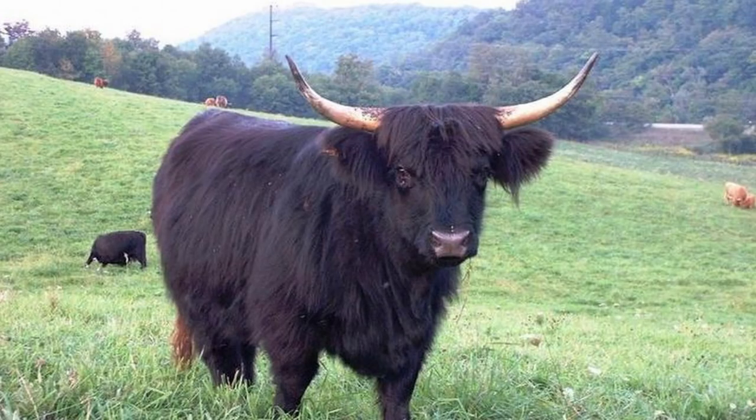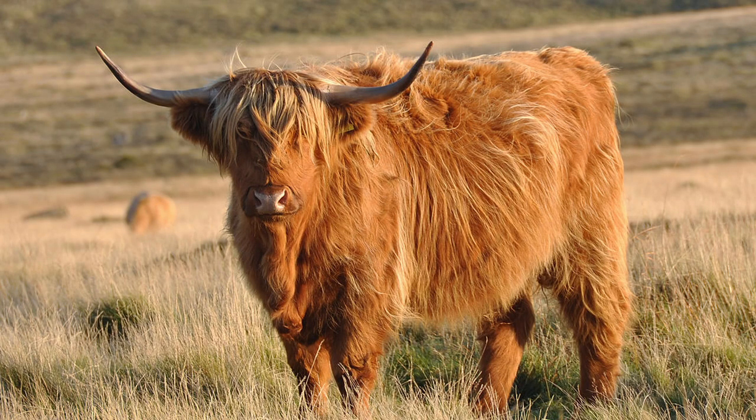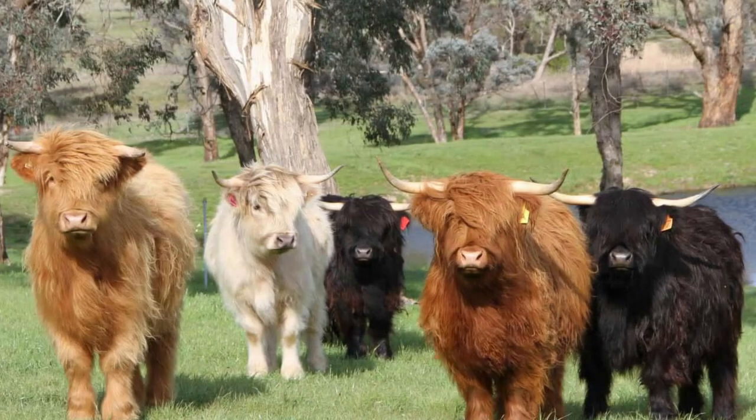The smaller, more frequently black or brindled cattle were raised on the western islands and were known as chylos, and the larger red animals were on the Scottish mainland. The size difference was probably due more to the severe climate and limited rations the island cattle were subjected to than any genetic variation. Today all members of the breed are called Highland and may be found in colors of black, yellow, red, brindle, silver, or dun.